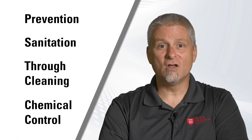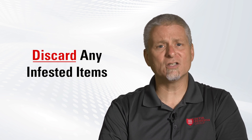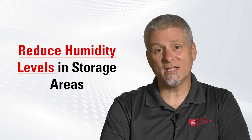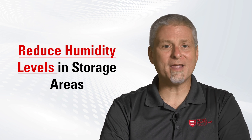Effective treatment involves prevention, sanitation, thorough cleaning, and if necessary, chemical control. You want to inspect all stored food products regularly and discard any infested items. Reducing humidity levels in storage areas by using dehumidifiers and ensuring proper ventilation is also a great method of control.